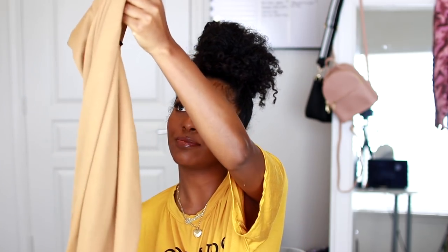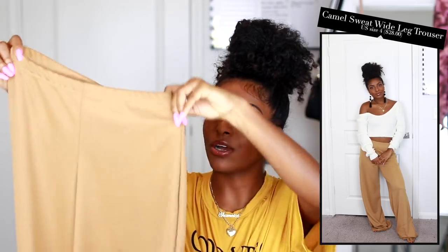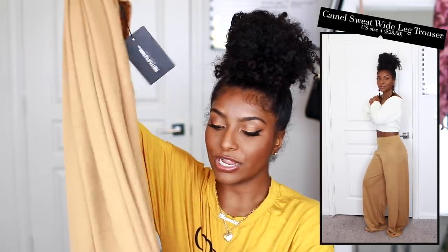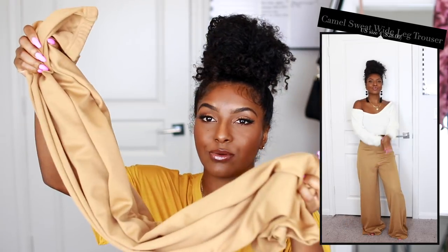I also picked up some pants and jeans. The first pair of pants are palazzo pants in this really nice camel color, which I've also been really into. I got these in a size 4 US but I feel like I could have gotten a size 2 since it could be tighter around the waist, but it still definitely works for me and it just flares out at the end. I do have to hem it — it's kind of long even with heels on. I thought this would be cute paired with a bodysuit.